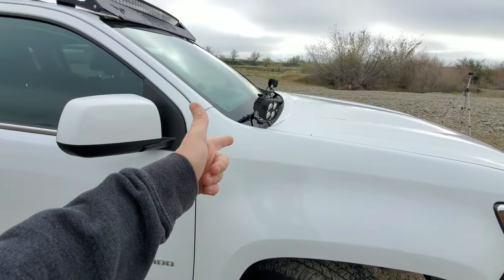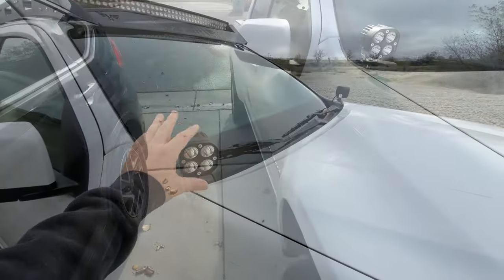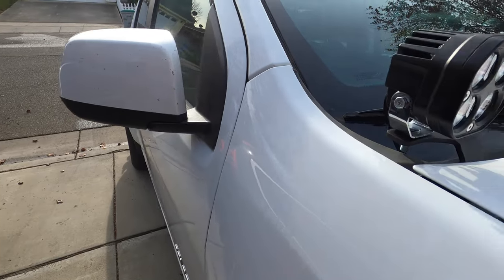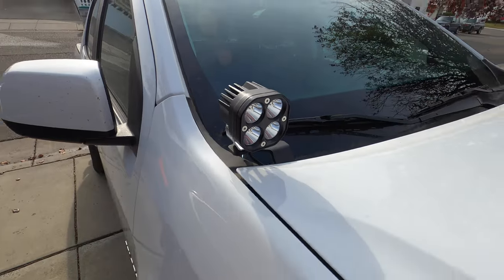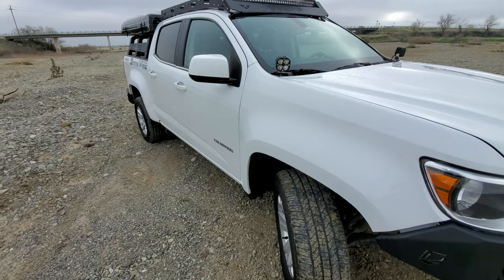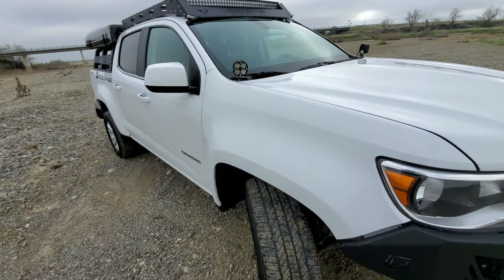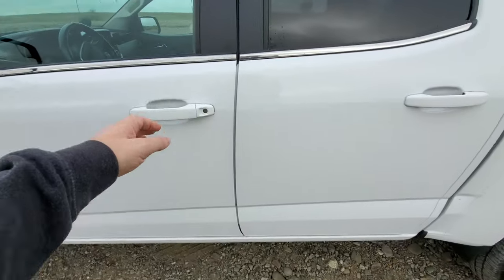One of the first lighting mods we did was these ditch brackets from Cali Raised, holding some 3E pods. These ones are angled down and outboard a little bit because it really helps get the light out to where those tires are turning, so we're not just turning into darkness — we can actually see where we're going.